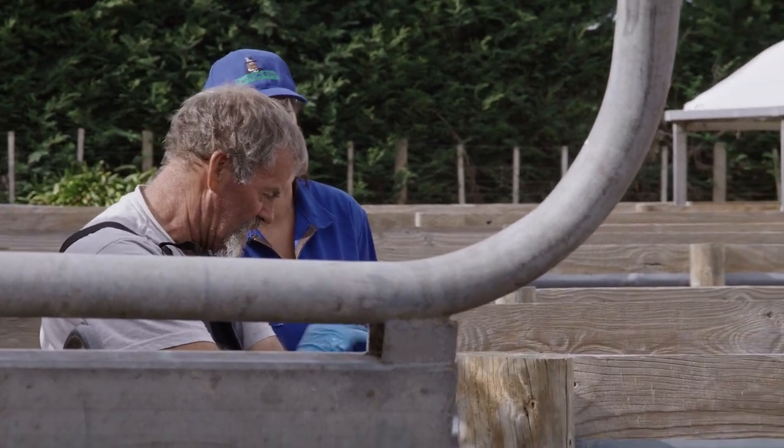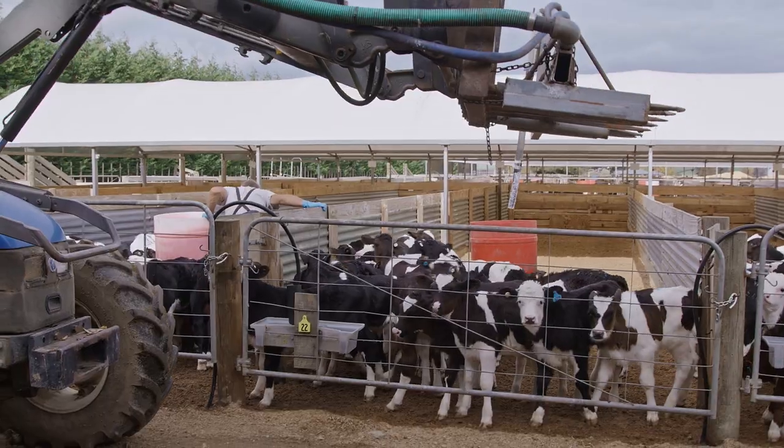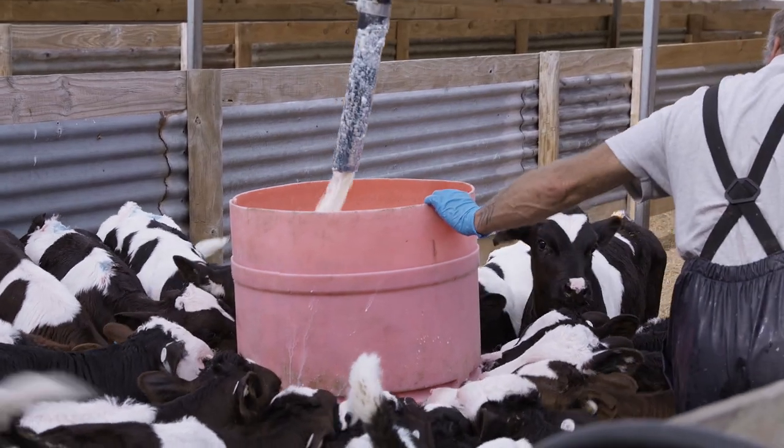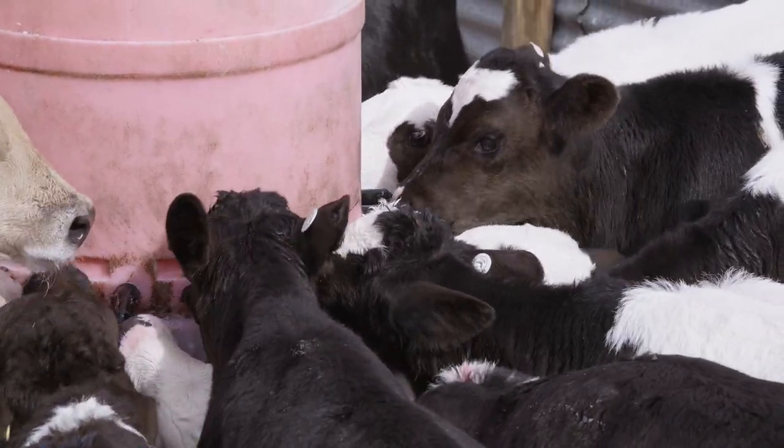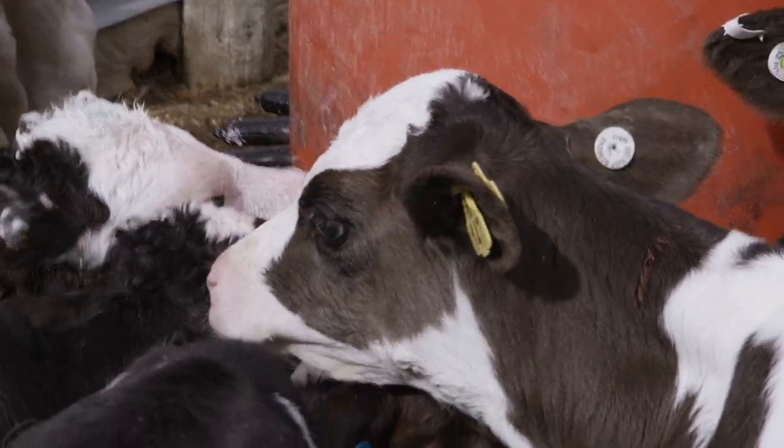We feed all our calves milk once a day — they get four litres in the morning. The reason we feed once a day is because then the calves get hungry and actually start eating meal in the afternoons, which will encourage rumen development.